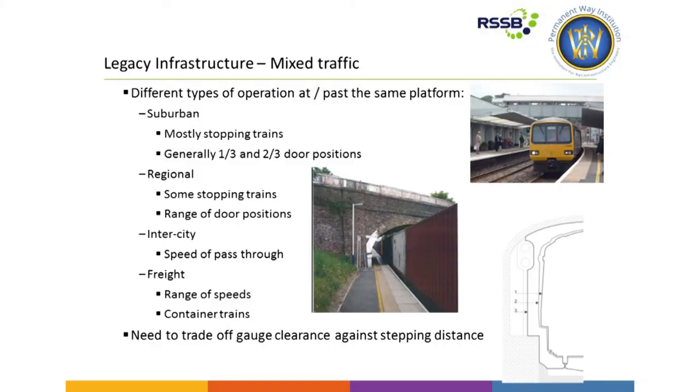We also have mixed traffic on our railway: suburban services with mostly stopping with third and two-thirds door positions; regional services with some stopping and a range of door positions; intercity with trains passing through at speed, which we need to provide clearance for; and freight with a range of speeds and container traffic. So what we have is quite a high-risk, important interface to manage, with a real mixed bag of infrastructure to live with, a mixture of vehicles, and it comes down to individual projects to try and pick these up through the renewals and enhancement programme.